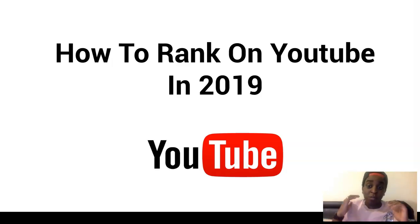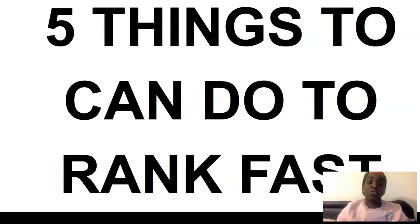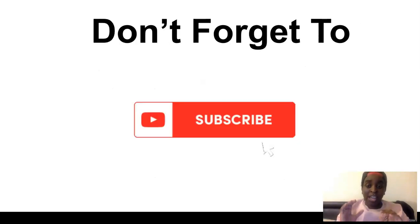Hi guys, Cynthia here and in today's video I'm going to show you how to rank on YouTube in 2019. I'm going to show you 5 things you can do to rank fast and get more views and sales through your videos. And if you stay until the end, I'm going to show you what you need to have to have an advantage over everyone else.